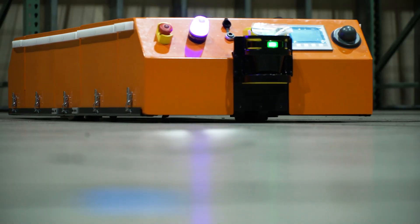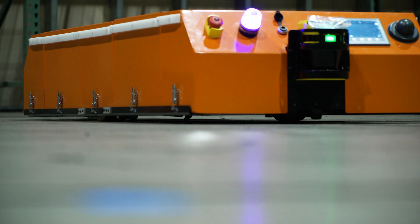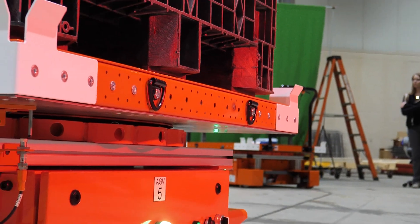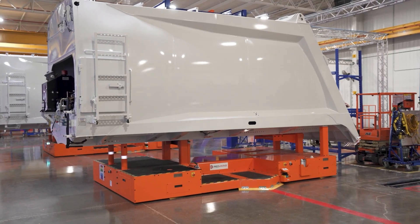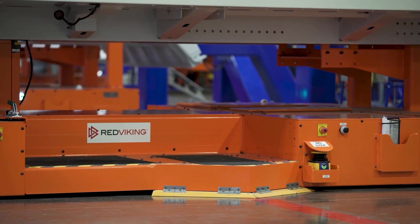An AGV has a lot of purposes. One of the biggest ones is to haul product around from point to point — delivering product from the warehouse out to the production line. The challenges we faced were packaging, the size of things, and the reliability of things.